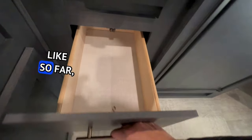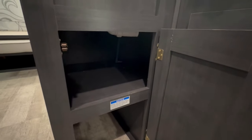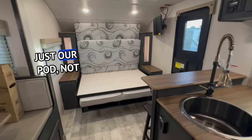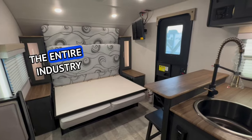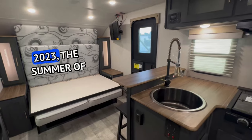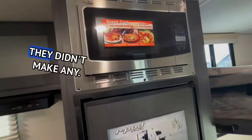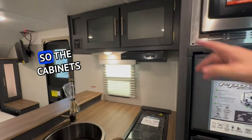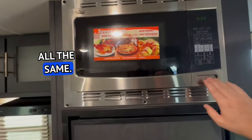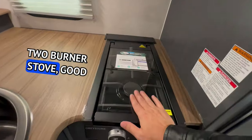What I don't like so far is they didn't change anything. They — not just R-Pod, not just Ibex, but the entire industry — talked so much during the summer of 2023 about all the changes they were going to make, and they didn't make any. The cabinets, cushions, and countertops are all the same color. I do like the convection microwave because it replaces the oven, and the two-burner stove — good with that.